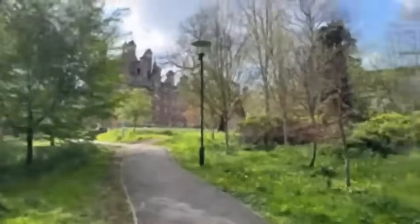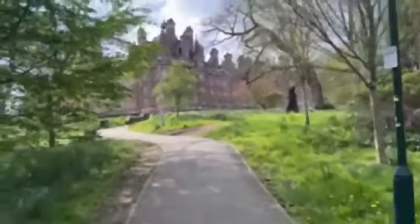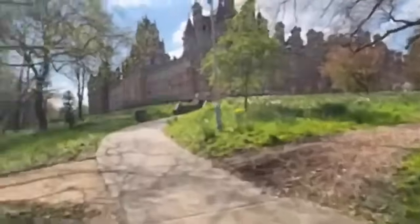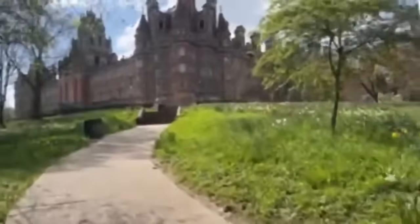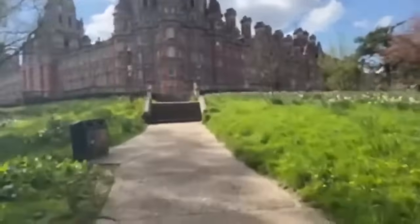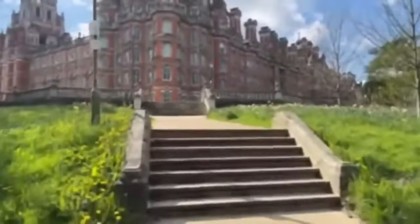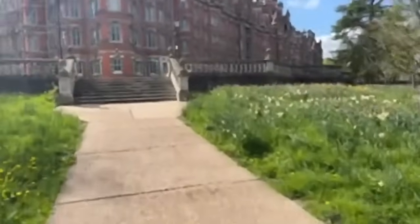Inside our Founders building we have our wellbeing services, as well as CDAS — our essay writing help service. Every department, no matter what you're studying, will have a CDAS person to help you with your academic writing skills. It's not something we expect everyone to be perfect at when they leave college and come to Royal Holloway — we really continue nurturing those areas you might not be confident in. I've personally really appreciated working with CDAS to help with my essays.